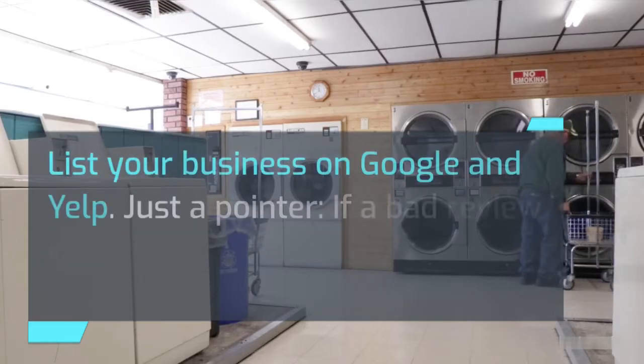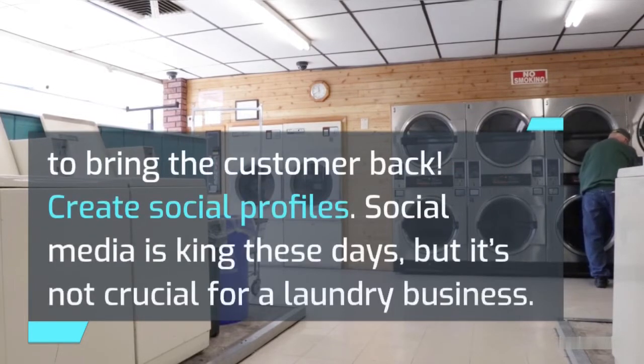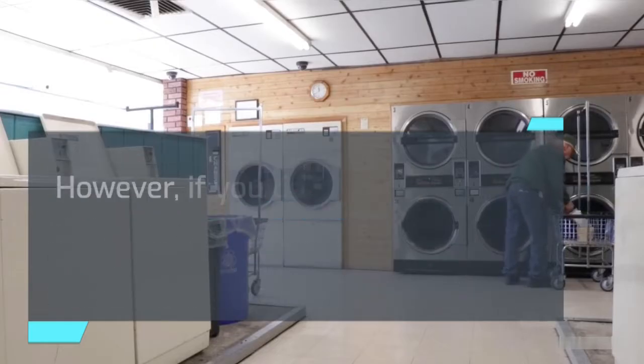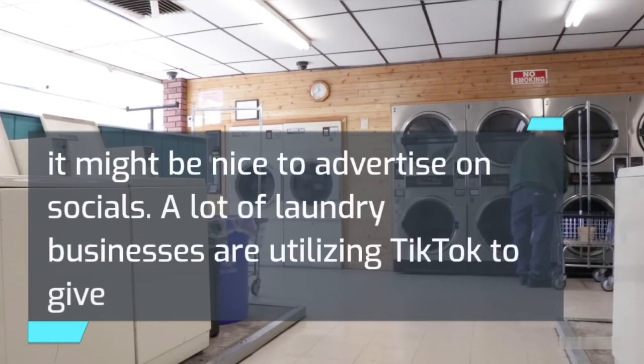List your business on Google and Yelp. Just a pointer — if a bad review is left, reply with kindness and an incentive to bring the customer back. Create social profiles. Social media is king these days, but it's not crucial for a laundry business. However, if you do have additional amenities in your laundromat, such as an arcade, it might be nice to advertise on socials.